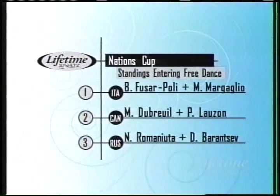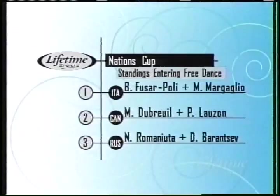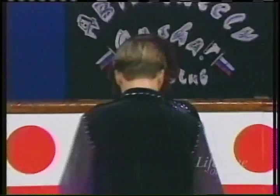First as expected, and we'll see their program in just a bit. The Canadians are second, and the young Russian team is third. They are first on the ice, two-time world junior champions, Natalia Romanuta and Daniil Barantsov.